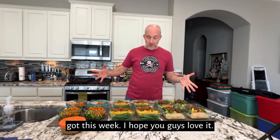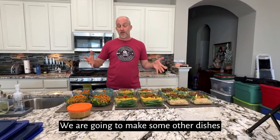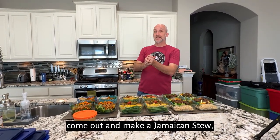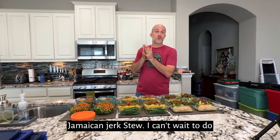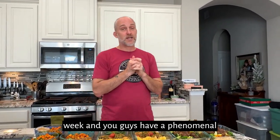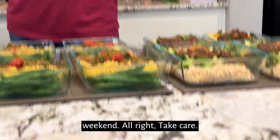That's what we got this week. I hope you guys love it. We are going to make some other dishes later on this week — I'm probably going to come out and make a Jamaican jerk stew. I can't wait to do that. Let us know what you like this week and you guys have a phenomenal weekend. Take care.